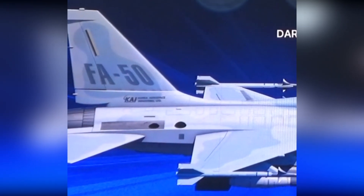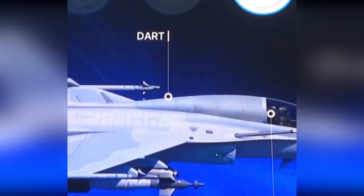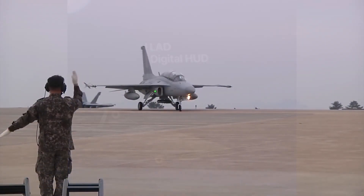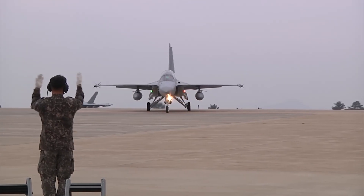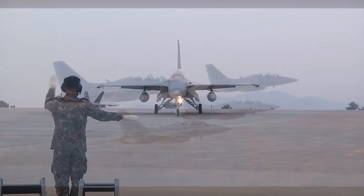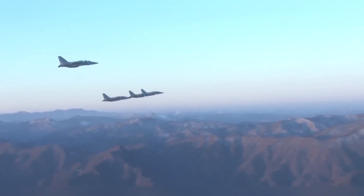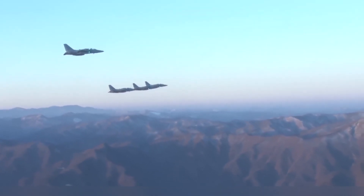The single-seat FA-50 capabilities added make it slowly become more of a baby F-16 Viper that is smaller, but significantly cheaper and affordable for countries with limited funding like the Philippines. Korea Aerospace Industries is expected to offer this variant to the Philippines as one of the potential buyers.